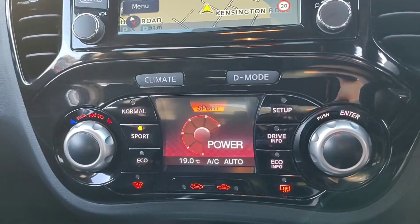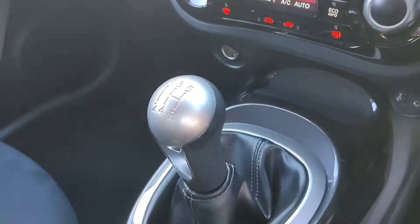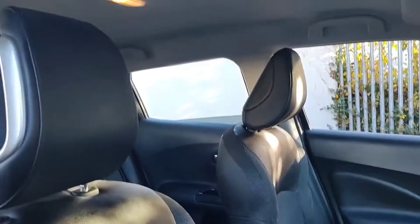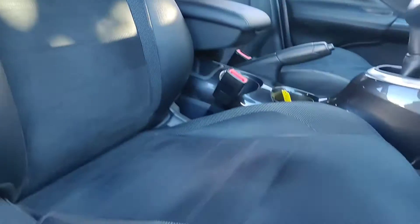So you've got your normal, sport and eco settings just there. A five speed manual gearbox on this one, and the front black leather and alcantara seats.